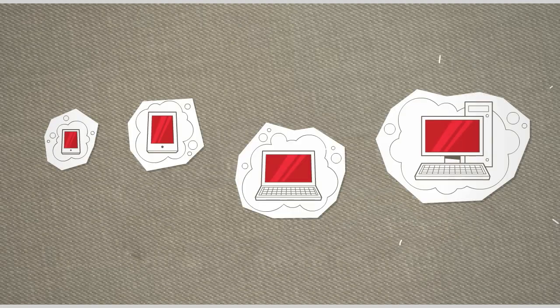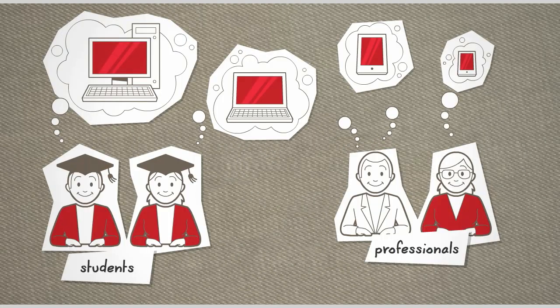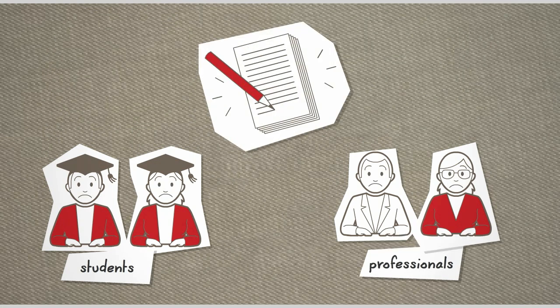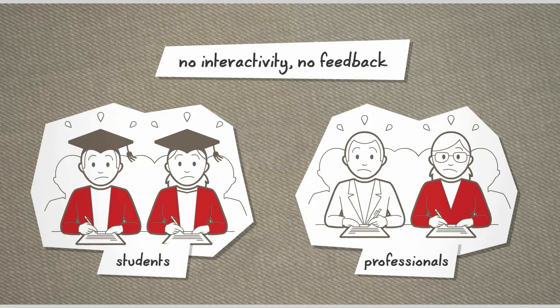We live in a world where tablets and computers have become essential to learning, whether at school, at work, at home, or even on the go. So why do so many tests still require paper and pencil? No interactivity, no direct feedback. Is this really the best we can do?